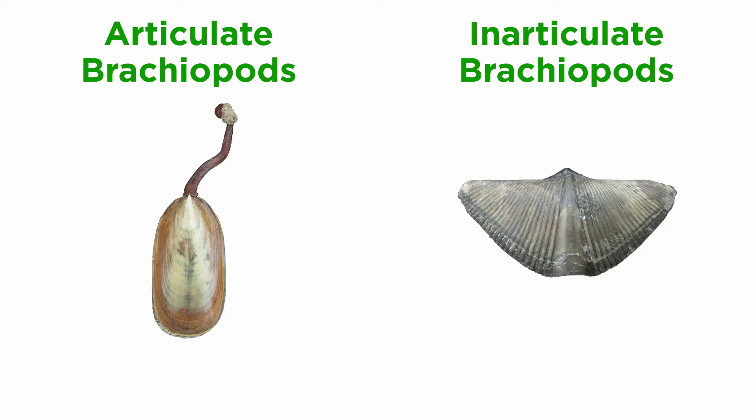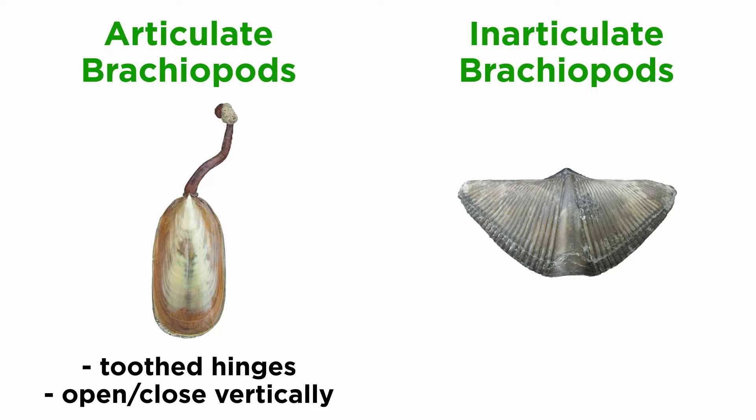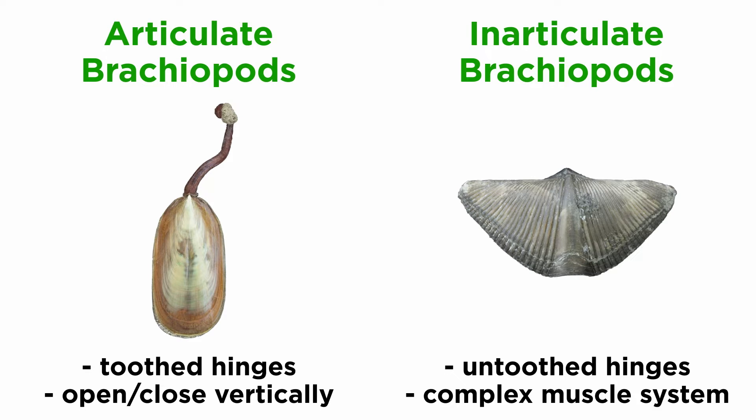They are traditionally split into articulate and inarticulate groups. Articulate brachiopods have toothed hinges and simple vertically oriented opening and closing muscles, while inarticulate brachiopods have weak untoothed hinges and a more complex system of vertical and oblique, or diagonal, muscles used to keep the two valves aligned.